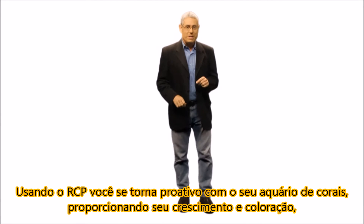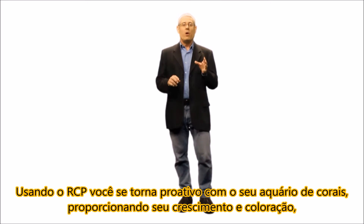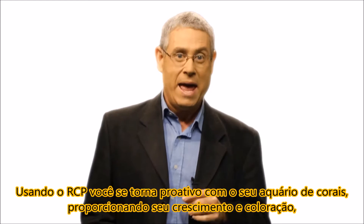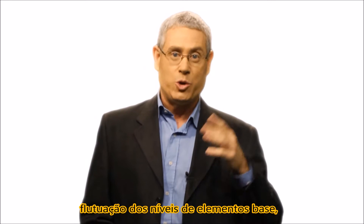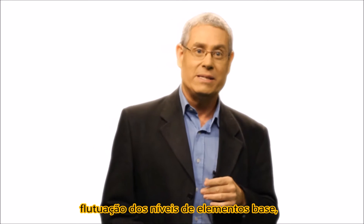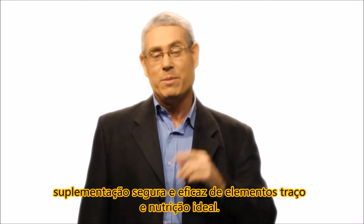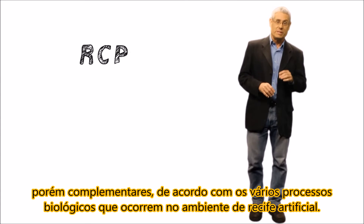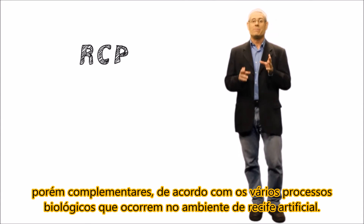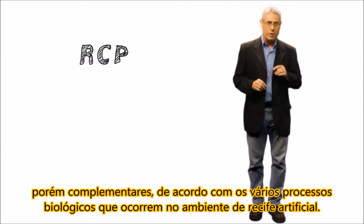Using the RCP enables you to be proactive with your reef aquarium in promoting coral growth and coloration, and to take control of issues such as nuisance algae, fluctuating levels of foundation elements, the safe and effective supplementing of trace elements, and optimal nutrition. The RCP is divided into four distinct but complementary sub-programs according to the various biological processes which take place in the artificial reef environment.